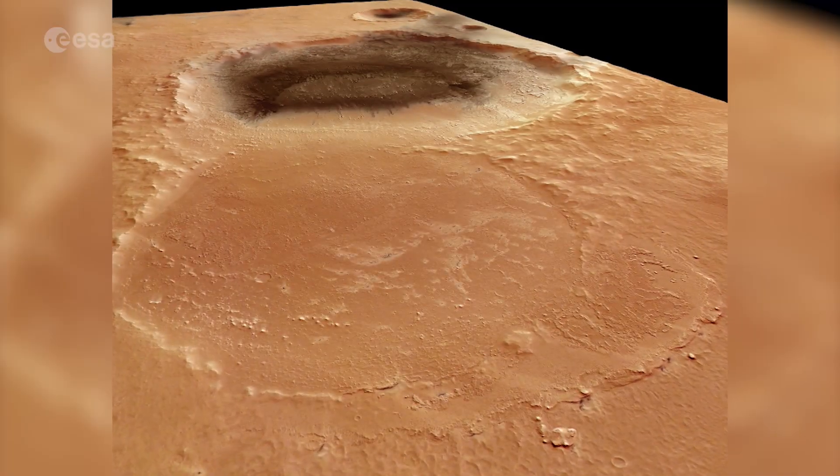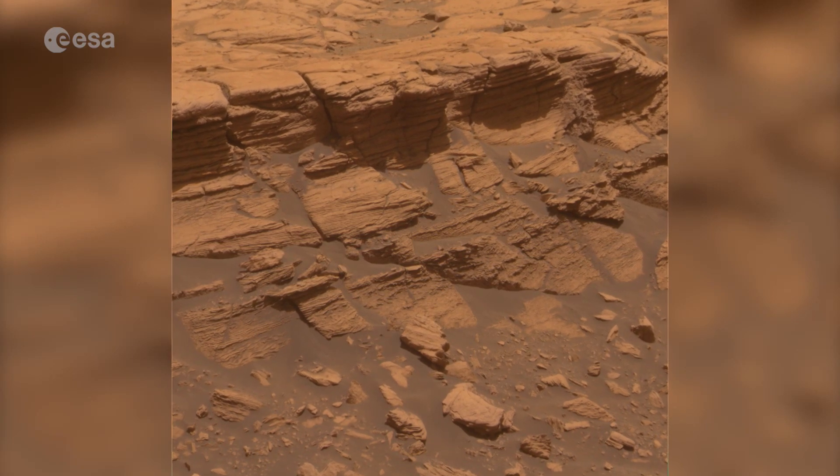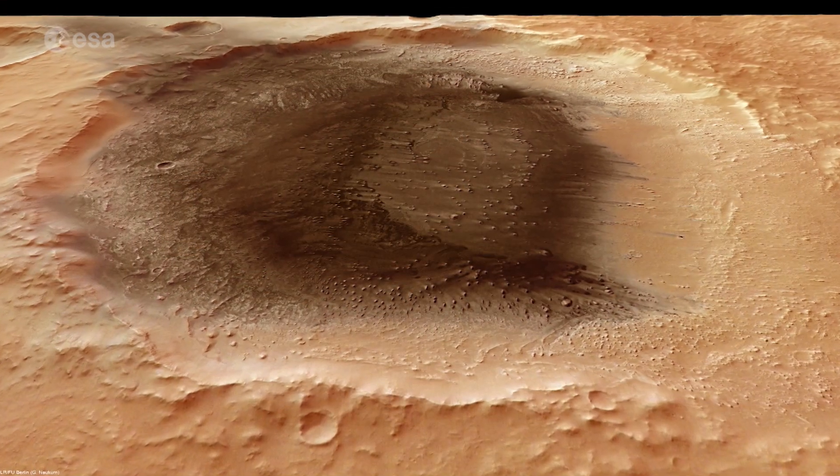It will measure the wind speed and direction, humidity, pressure and temperature, as well as the transparency of the atmosphere and atmospheric electric fields.